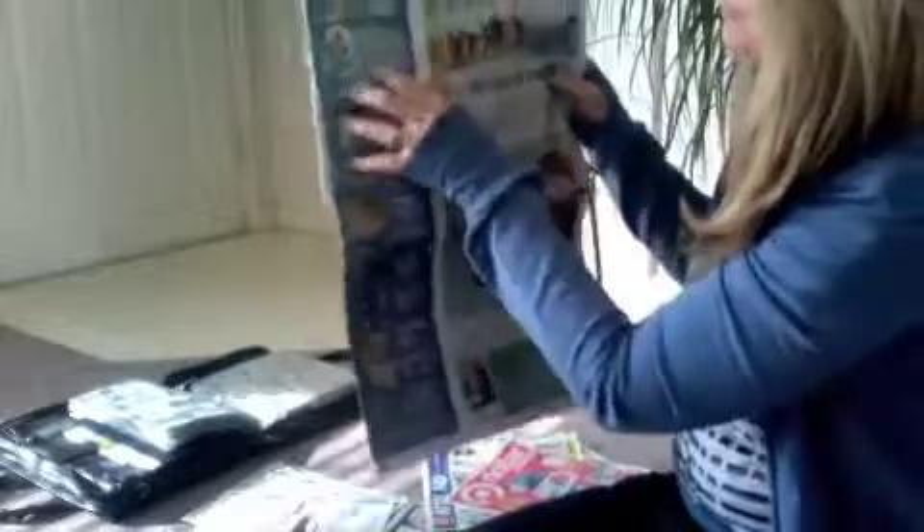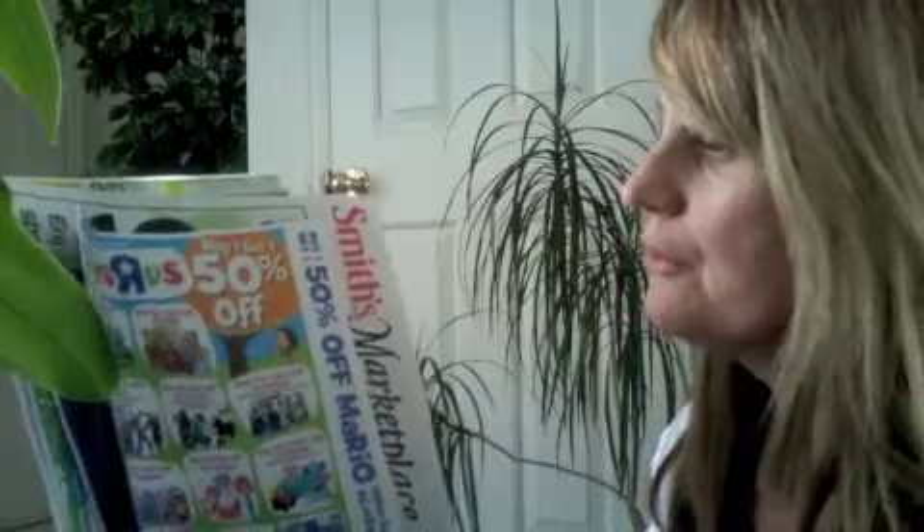This is another ad — a grocery ad for a store — and I will hang on to that. And that's how I sort through the paper. Now these are the ones that I saved out that I will go through and look through and see what's in them.